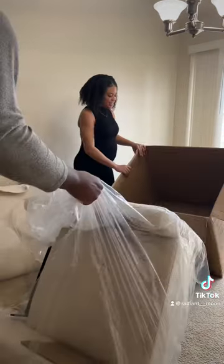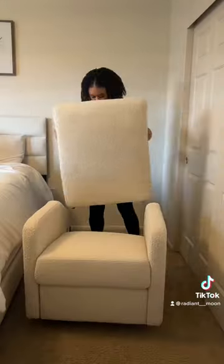It wasn't that hard to actually put together, and the texture is so soft and comfortable. I can't wait to rock my baby boy in this.